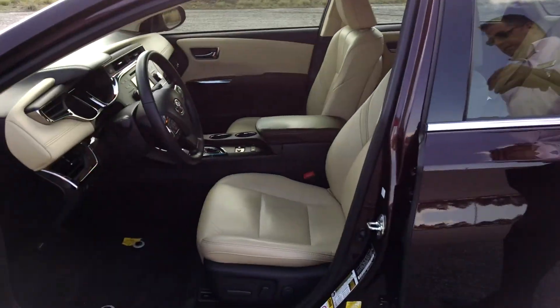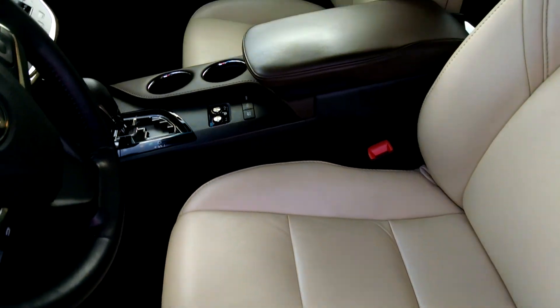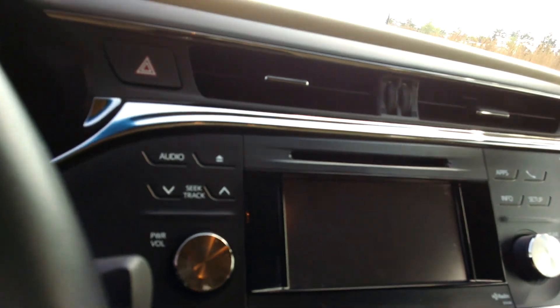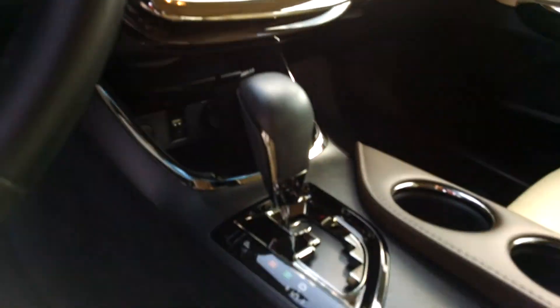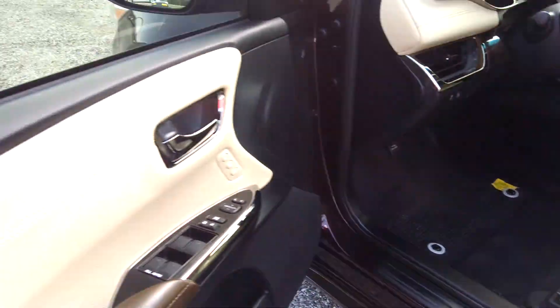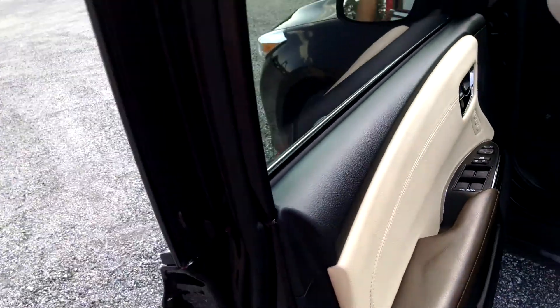Come on in, let's check out the inside. As you can see, we have the latte interior, leather, heated memory seat. You have navigation, touchscreen radio. You also have a power sunroof, Bluetooth, cruise control. You also have the blind spot monitoring.